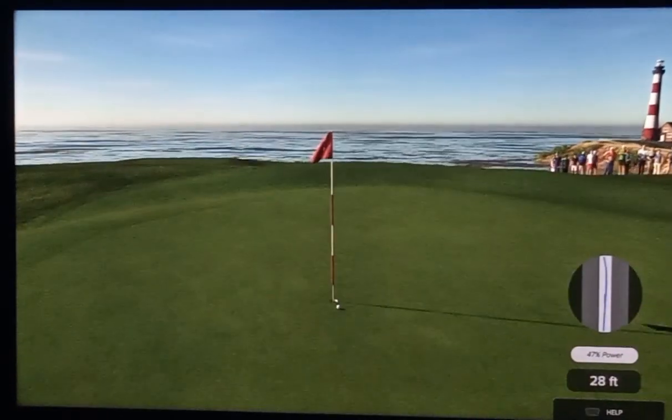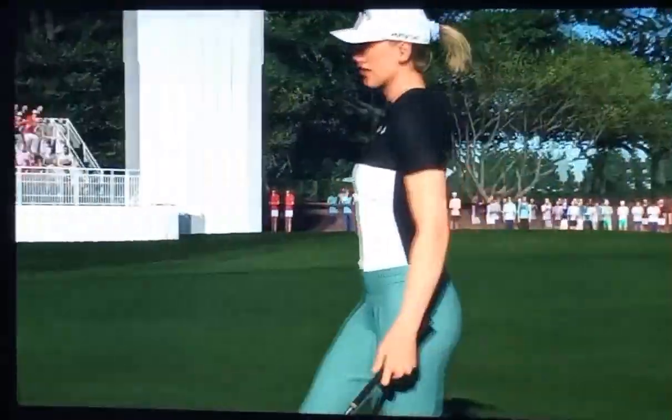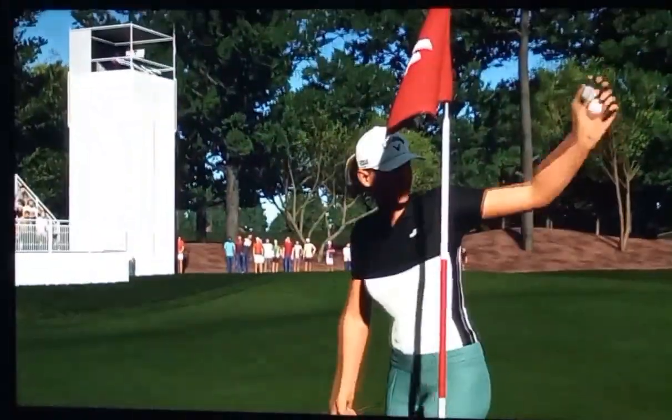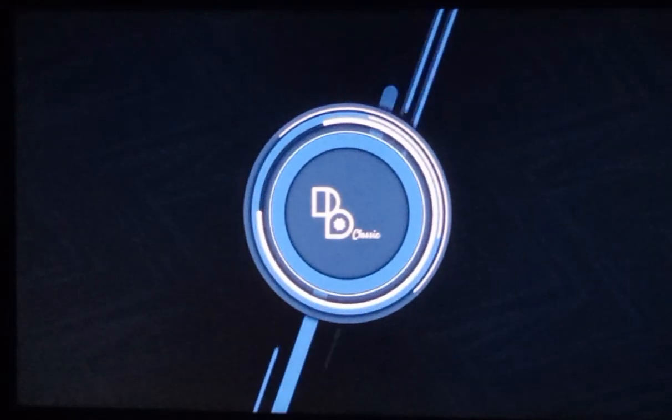Chance to move into first place on the leaderboard. Get the fist pump ready — this looks like it's going in. She's made it for eagle! And with it, she'll shimmy into first place. Why not take another look at that effort? What an amazing putt from way out.